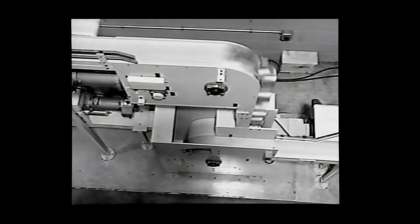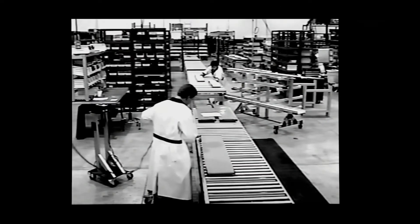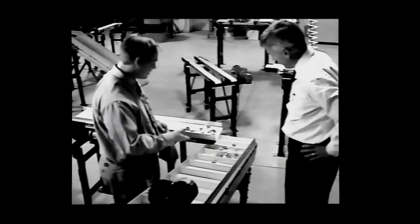This meant building a high-quality precision product, making sure customers were satisfied, providing responsive service, and believing that in return customers would reward them with their business.